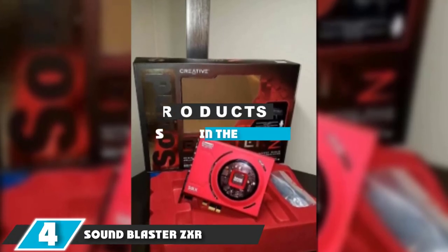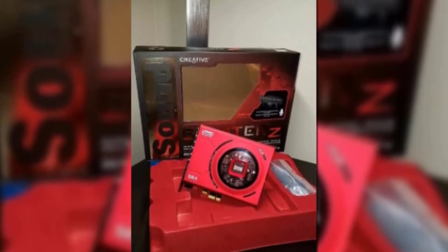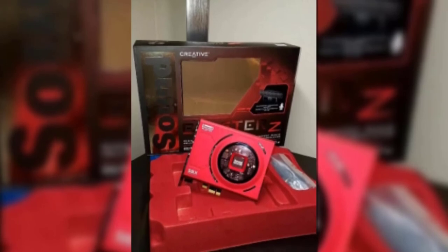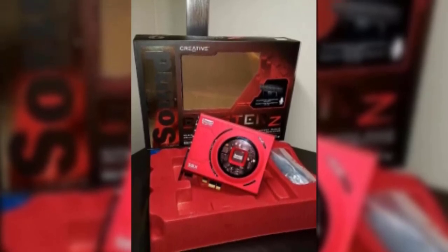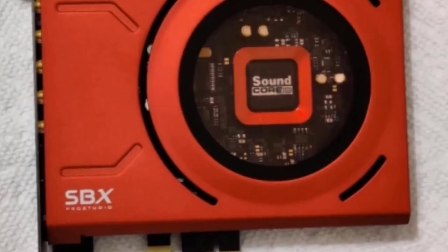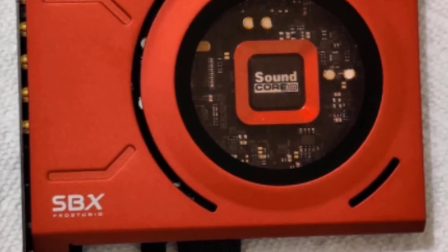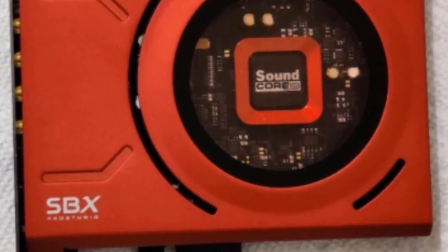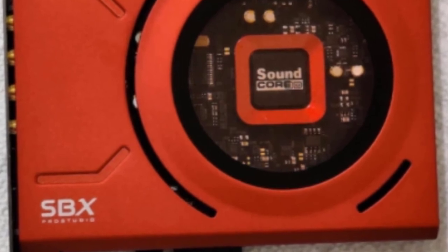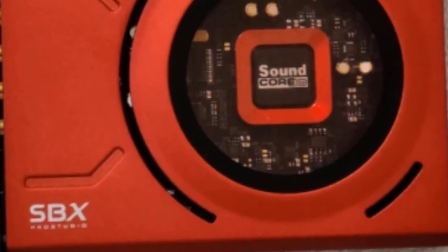Next at number 4 we have the Sound Blaster ZXR. An evolution of the older Sound Blaster Z, the new Sound Blaster ZXR is a formidable sound card clad in heavy-duty aluminum and finished in a stunning black and red color scheme. It's driven by a SoundCore 3D processor and has a massive 124 decibel SNR — about 90 times better than the audio pumped out by your average PC motherboard, putting the noise floor well below anything you'd be able to detect. You get 24-bit 192 kHz audio and 5.1 channels of surround support.